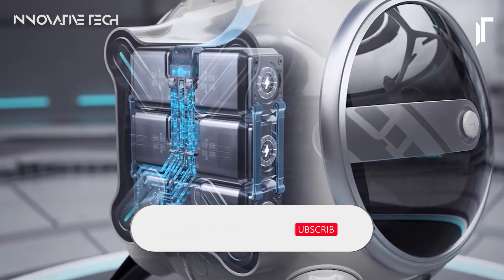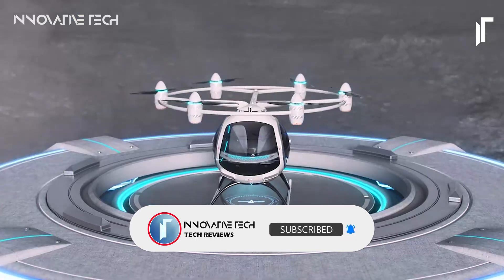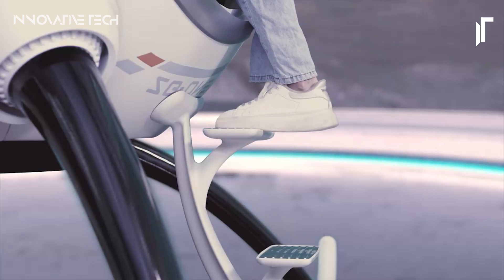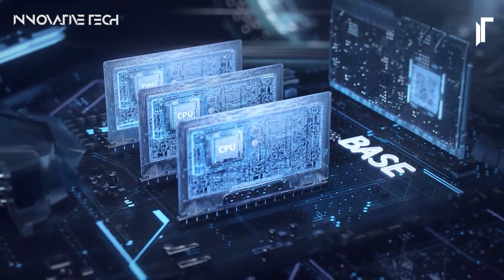Thanks for tuning in — your support means the world. Don't forget to hit that subscribe button and ring the notification bell to stay updated on the latest futuristic inventions and tech gadget reviews. Together, let's explore the wonders of tomorrow.